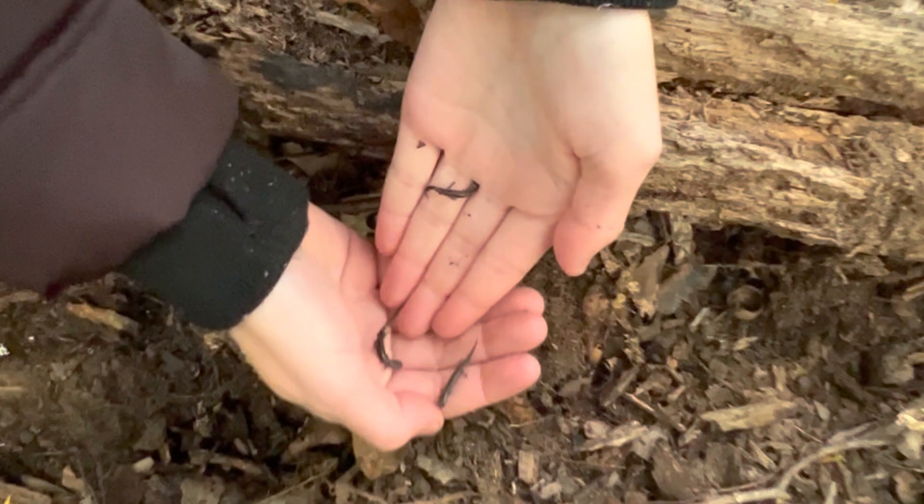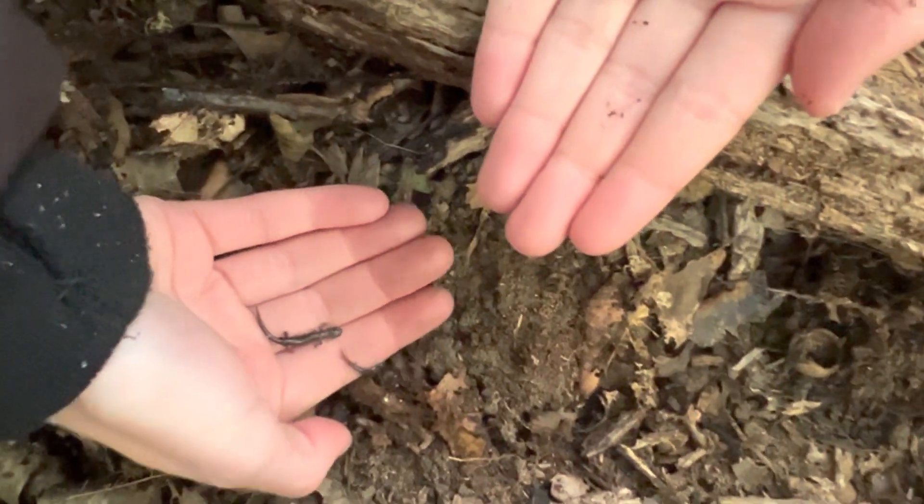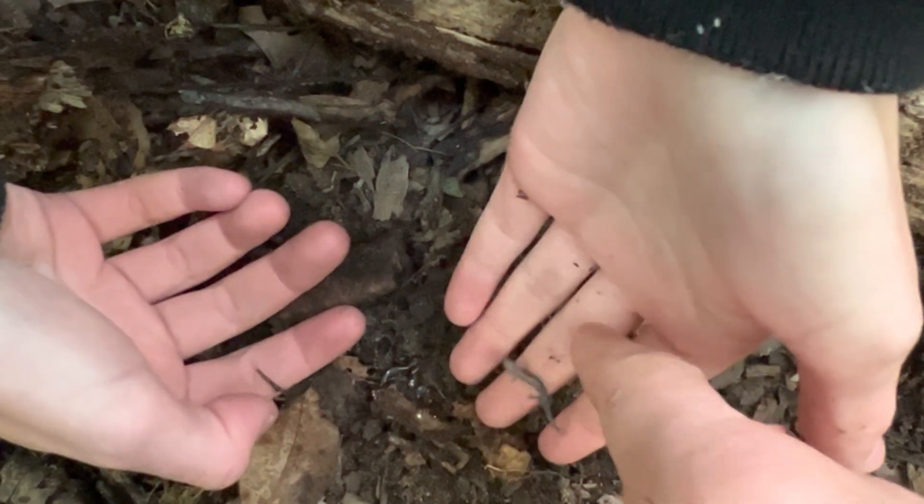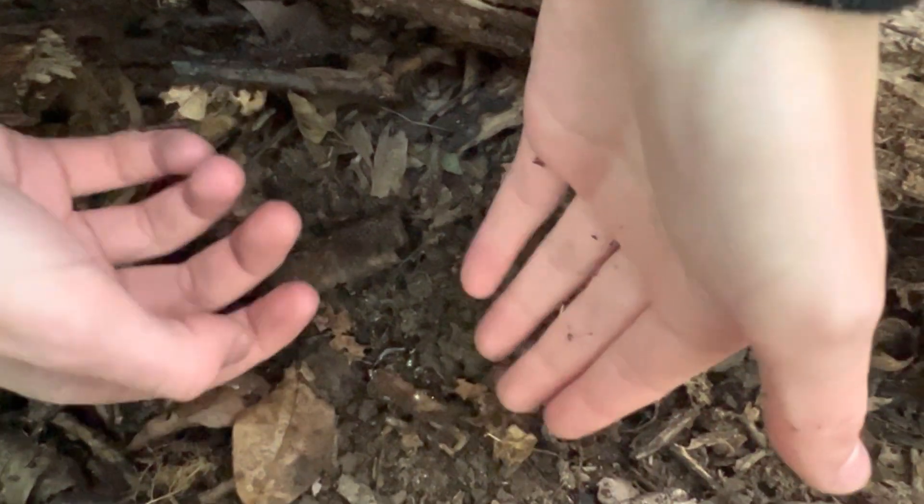Where did these guys go? Oh, he's digging. Did he fall off your finger?